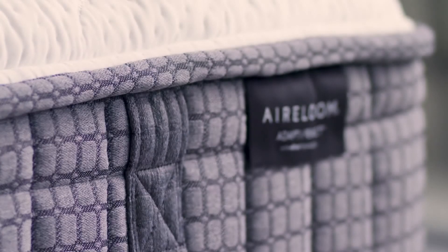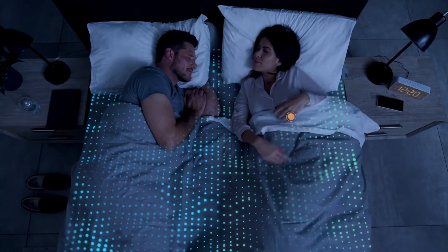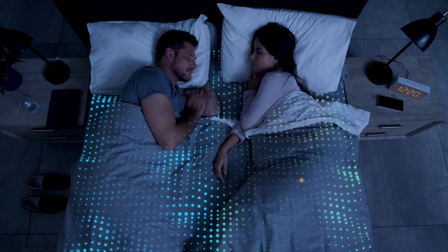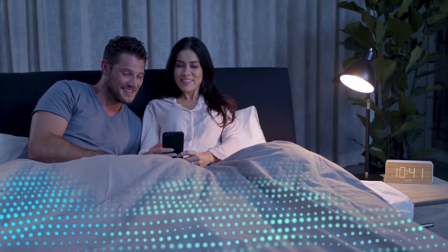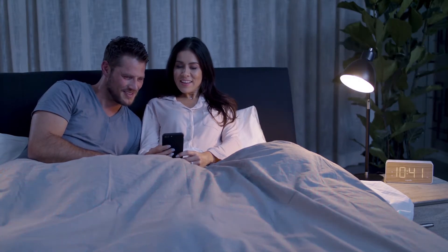The Adapt React mattress changes with you. It learns from the movements you make as you sleep and adapts over time to your body shape and sleeping behavior to provide the ultimate sleep experience. Through its simple app installed on your smartphone or tablet, Adapt React gives you total control over your sleep.